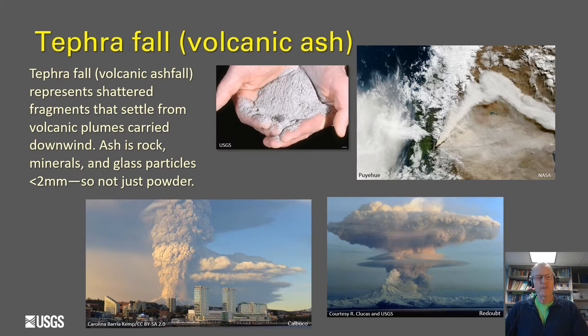Perhaps the most widespread process from volcanic eruptions affecting landscapes is tephrafall or volcanic ashfall. Tephrafall represents the shattered fragments from an explosive eruption that settle out of volcanic plumes carried downwind. Ash is composed of bits of rock, minerals, and glass particles smaller than about two millimeters — not just powder like ash from a fire, but fragmented bits of rock, mineral, and glass. They can travel enormous distances downwind and cover incredibly broad areas.